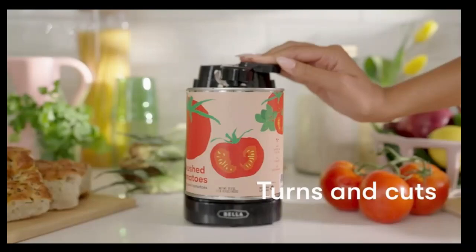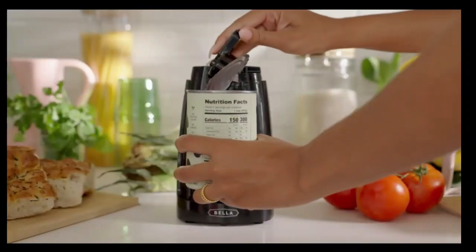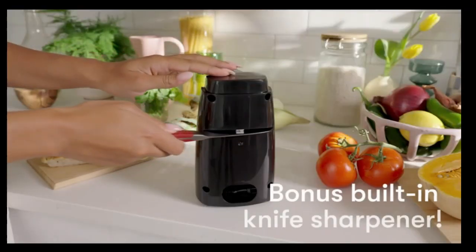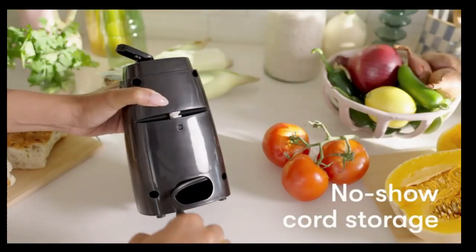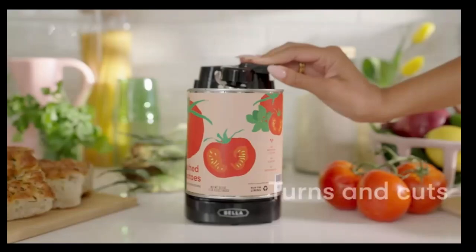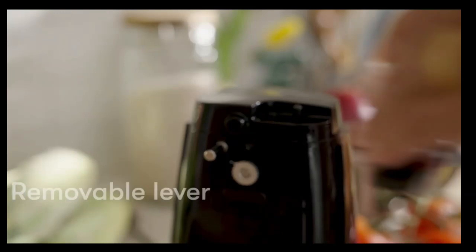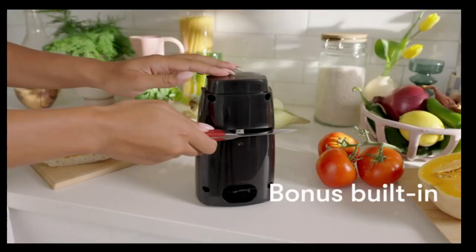The Bella Electric Can Opener and Knife Sharpener is a versatile kitchen must-have. It effortlessly opens cans of all sizes with a smooth, clean cut, while doubling as a reliable knife sharpener. Its sleek, compact design makes it easy to store, and the powerful motor ensures long-lasting performance. Perfect for any home cook, this all-in-one tool saves time and keeps your kitchen essentials sharp and ready to use.